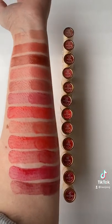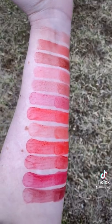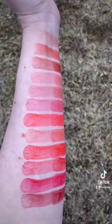30, Sheer Coral. 31, Sheer Chili. 40, Sheer Cherry. 41, Sheer Red Love. 42, Sheer Cranberry.